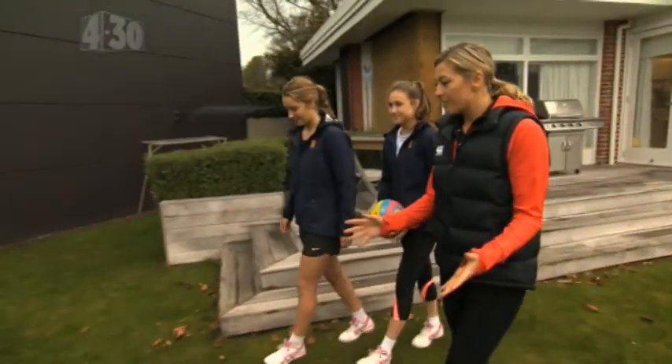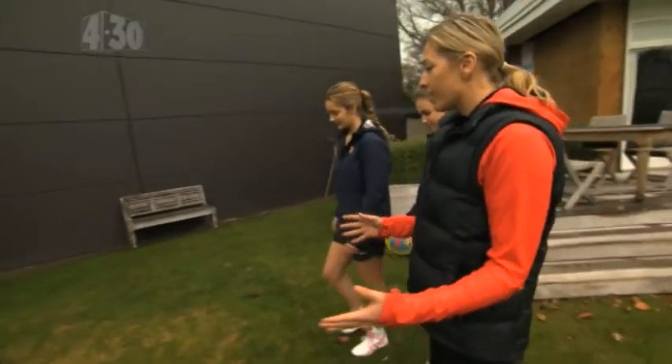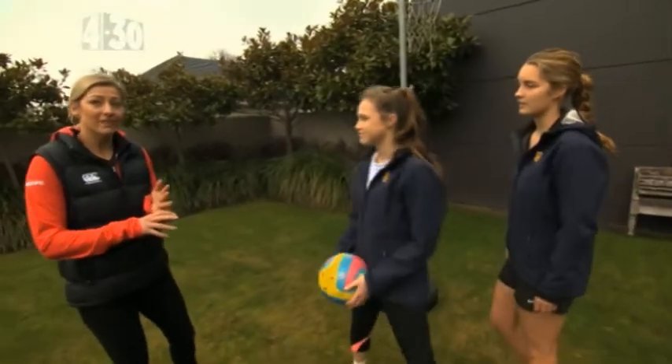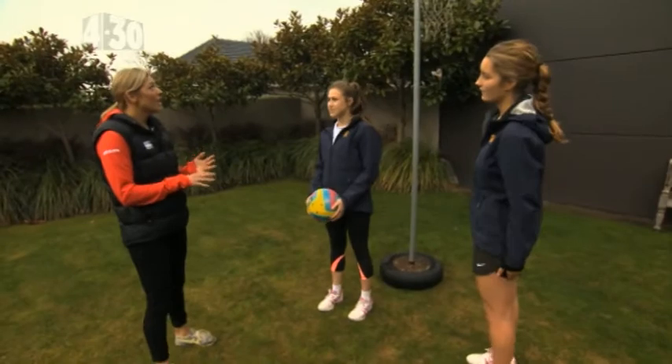Today we're just going to work on some different skills. The first tip we're going to go through is our body positioning — we want to look at our body positioning when we're shooting the goal.